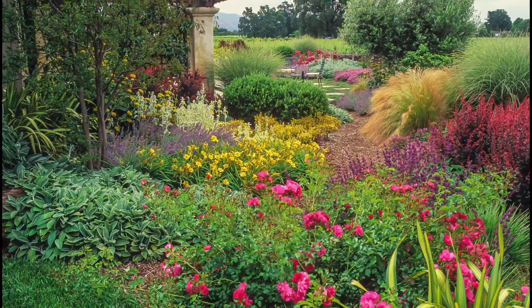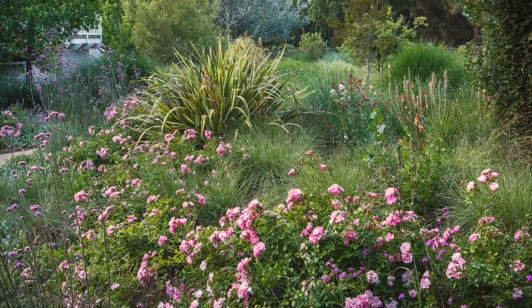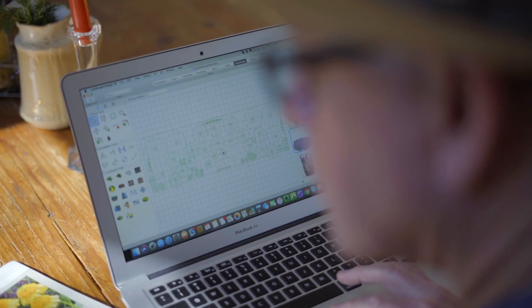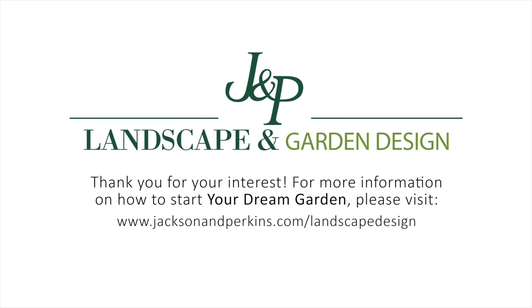Jackson and Perkins have been delivering fine roses and perennials to America's gardeners for over 130 years. As head of design, myself and the designers I've personally selected have decades of experience helping people just like you achieve the gardens of their dreams. We look forward to turning your inspiration into the garden you've always wanted. Jackson and Perkins Landscape and Garden Design Service — your inspiration, our experience, together they make it happen.